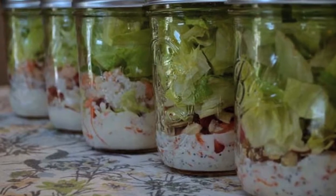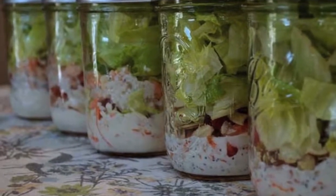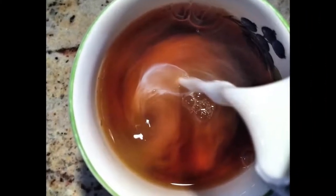make to-go salads in a mason jar. Whatever you do, do not put the salad dressing on the top. Number three: turning a cupcake into a sandwich is the only way to eat a cupcake.